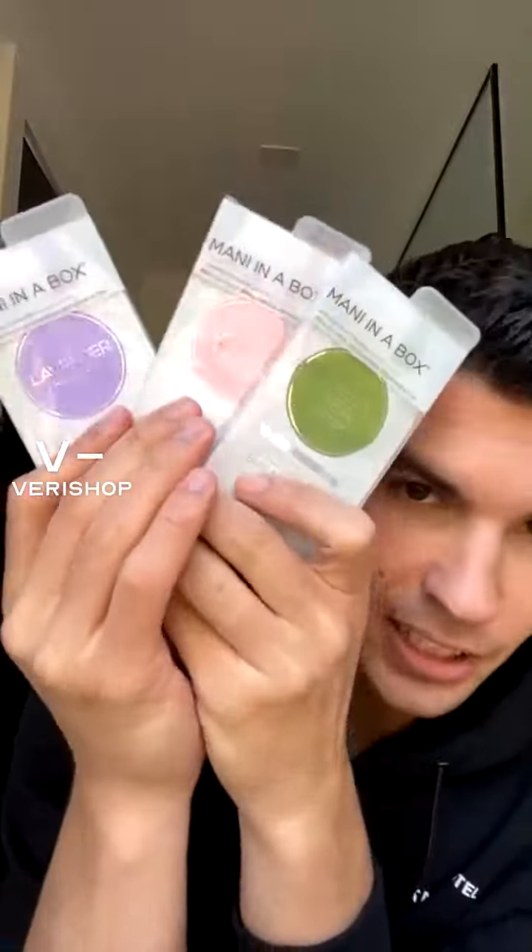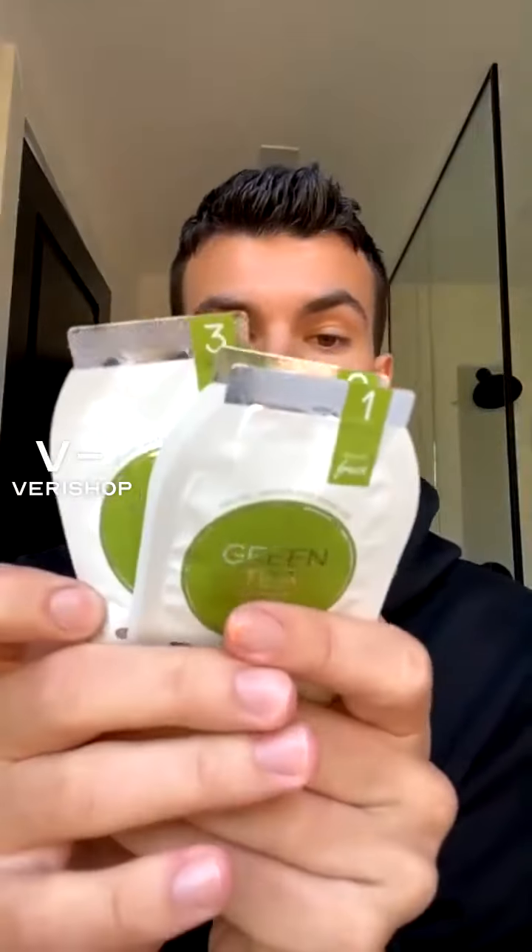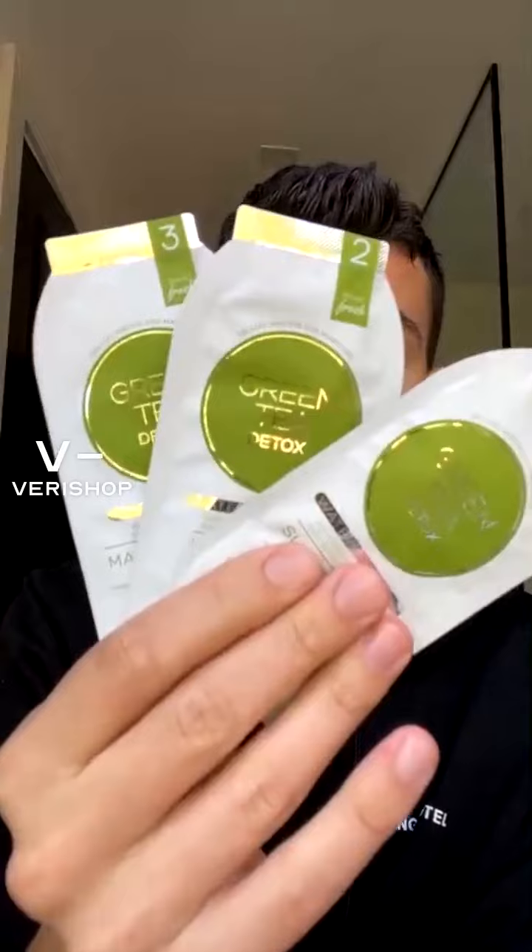We are getting to our hands now — today we're covering feet, hands, and face. For our hands, I am going to use Mani in a Box from Whoosh. We've used it before — it's an incredible product I wanted to introduce to you again. Mani in a Box comes in little boxes and it is a whole therapy for your hands. There is exfoliation, a mud mask, and a massage cream. Today I'm going to use the green tea detox. Let me open it and show you what's inside — most natural ingredients, vegan and cruelty-free.